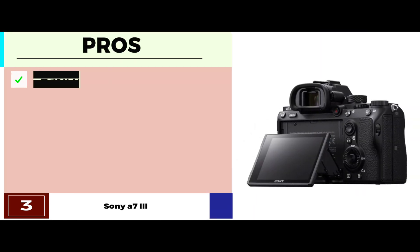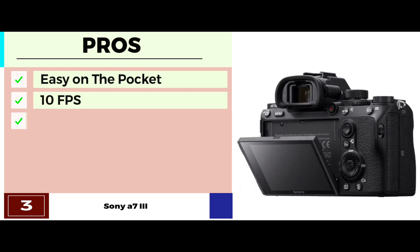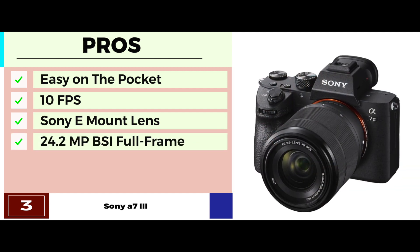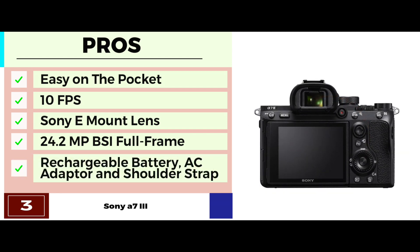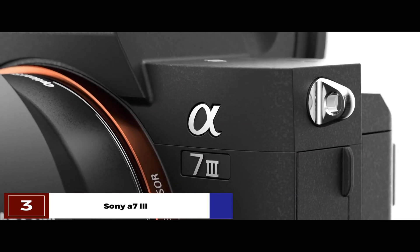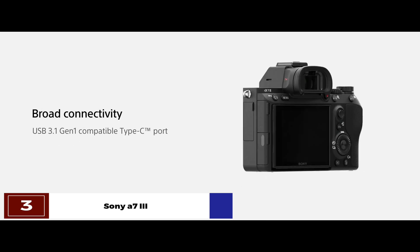Its pros are: it's very easy on the pocket; it has up to 10 frames per second silent or mechanical shutter; it's easily compatible with Sony E-mount lenses; it features an advanced 24.2-megapixel BSI full-frame image sensor; and it comes with a rechargeable battery, AC adapter, and shoulder strap. However, the battery drains very quickly. The bottom line is: it's the best for the money; it connects with Android devices via Bluetooth; and it has a high image sensor that improves the focus.